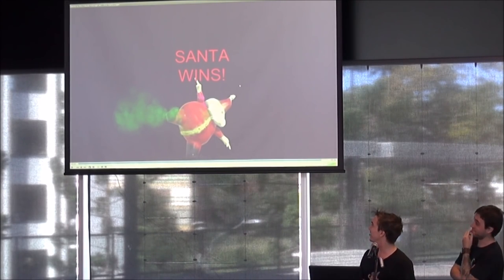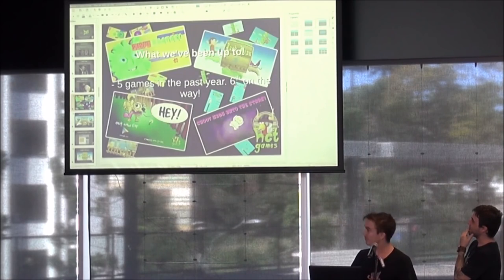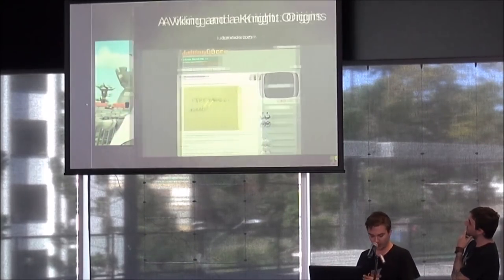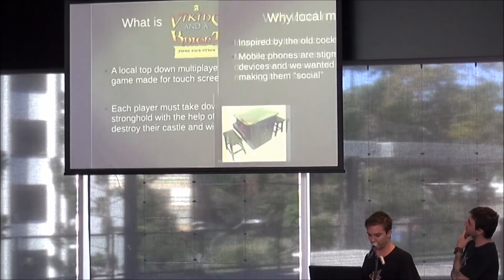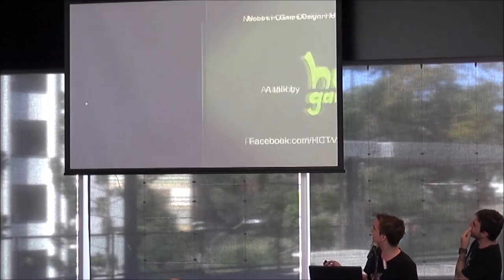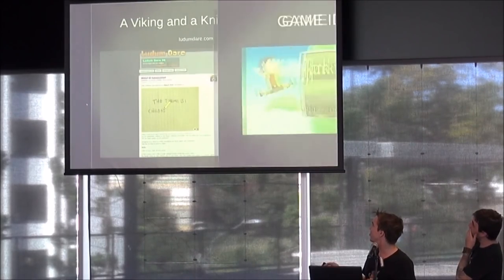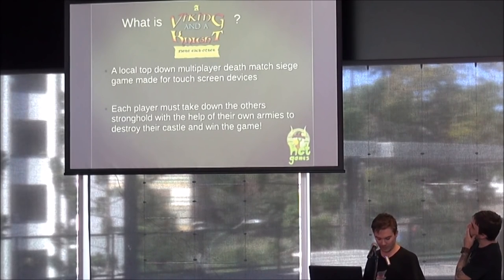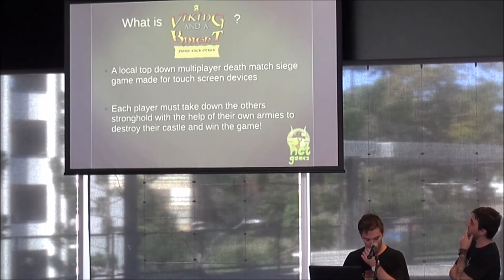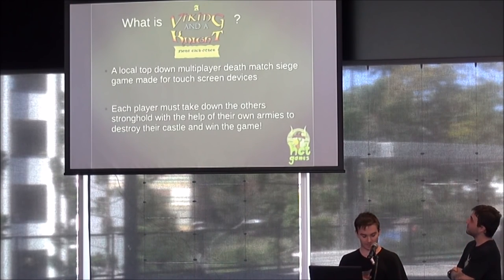That's the result of one night. The theme was 'growing', it was close to Christmas time, and we thought: how about a game where Santa and Mrs. Claus are obese and fight each other just to eat more chicken? After making that in such a short amount of time, we realized we had the blueprint for what could be a much more polished and refined game. And thus, Viking and a Knight Fight Each Other was born.